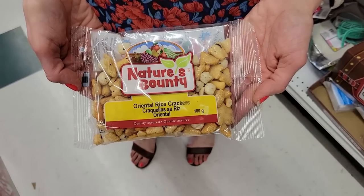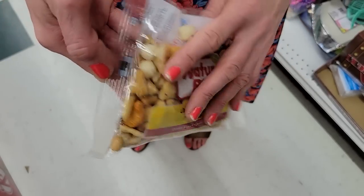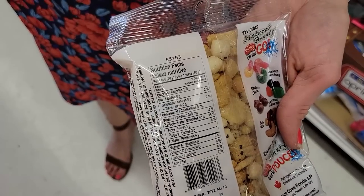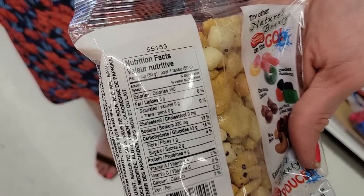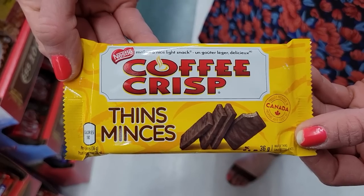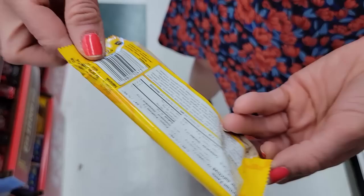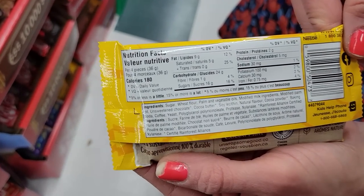Number seventeen: Rice crackers, oriental style. One cup is about half the package, and it's 190 calories — a really good chip replacement as well. Number eighteen: Coffee Crisp Thins. I was so excited to see this. You get four little bars in a package for 180 calories. Get out your chocolate craving, and once the package is done, you're done.